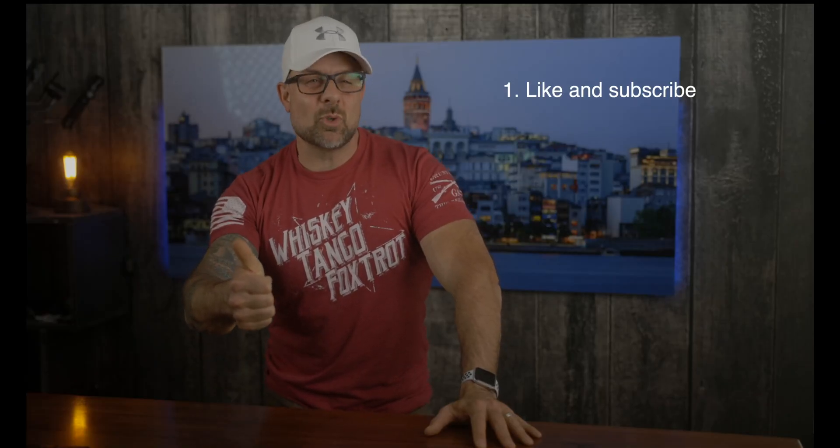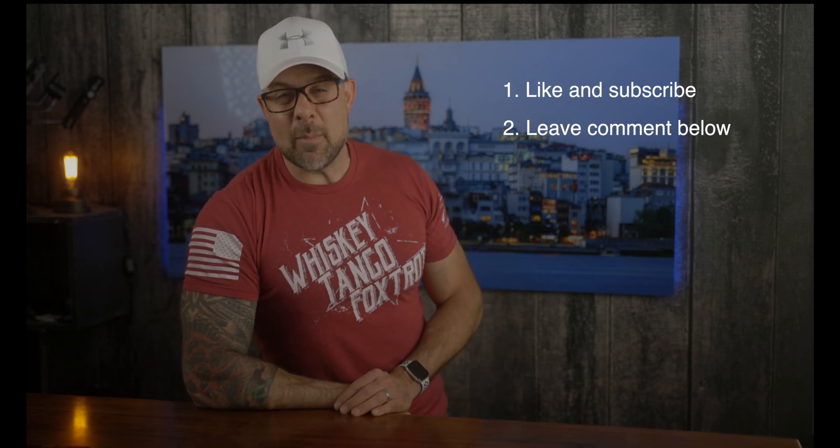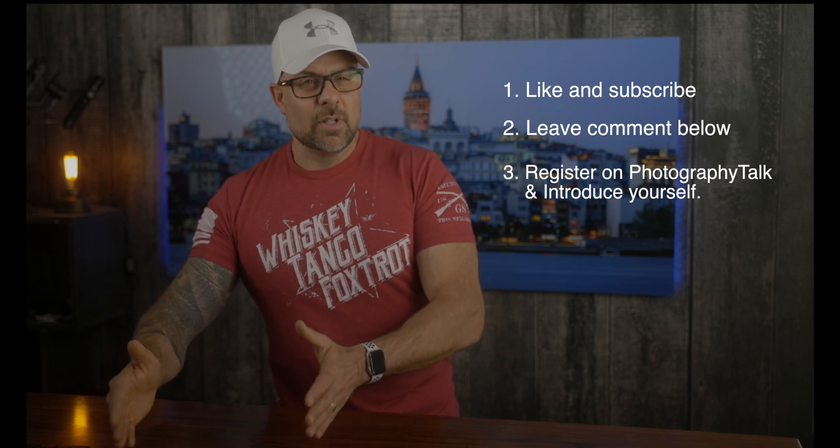Entering the giveaway is really simple. Step one: like this video and subscribe to our channel. Step two: leave a comment below. In fact, the more of our videos that you watch and leave a comment on, the more chances you have to win. So get watching some of our other videos and leave some comments. Step three: register on Photography Talk and introduce yourself in the forum. If you introduced yourself during one of the last giveaways, you're still eligible to win. For complete details on the giveaway, including how to register on Photography Talk and how to say hello in the forum, check out the description below.